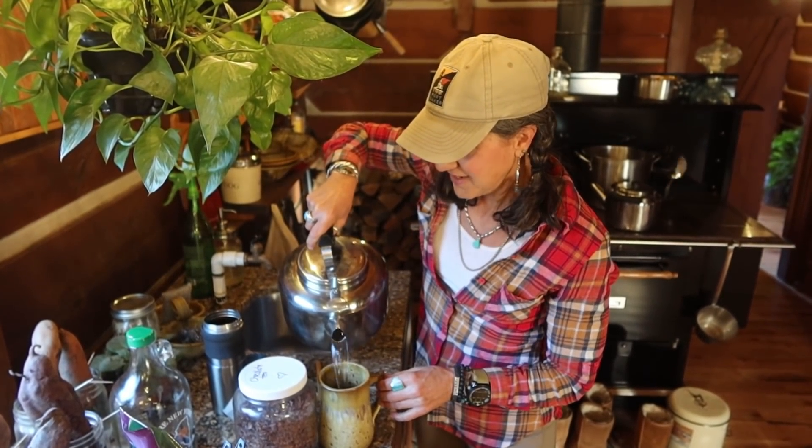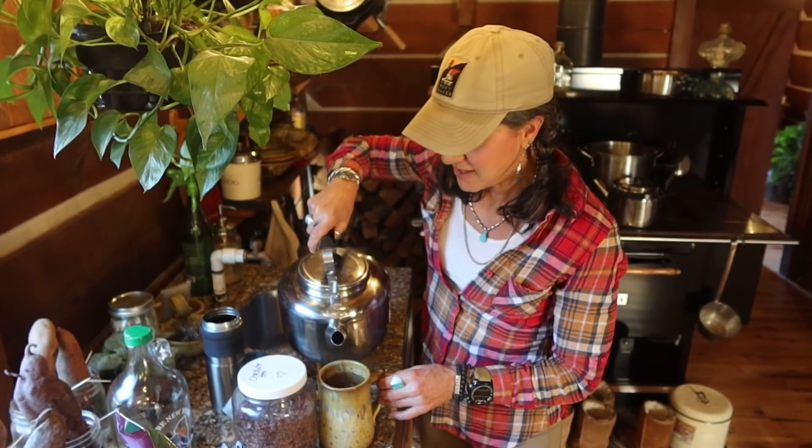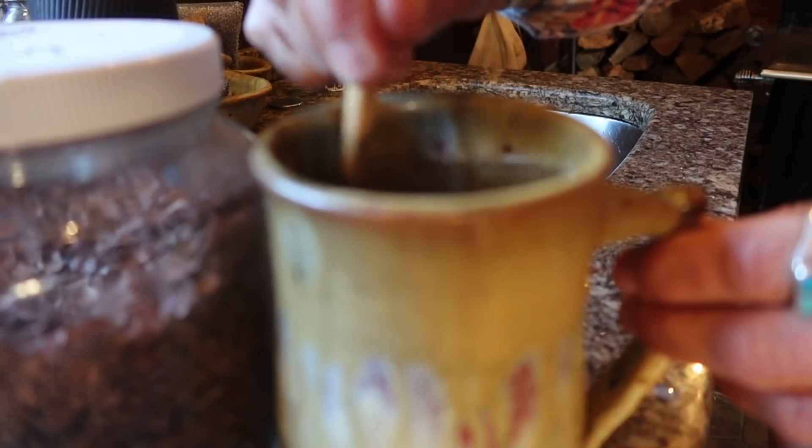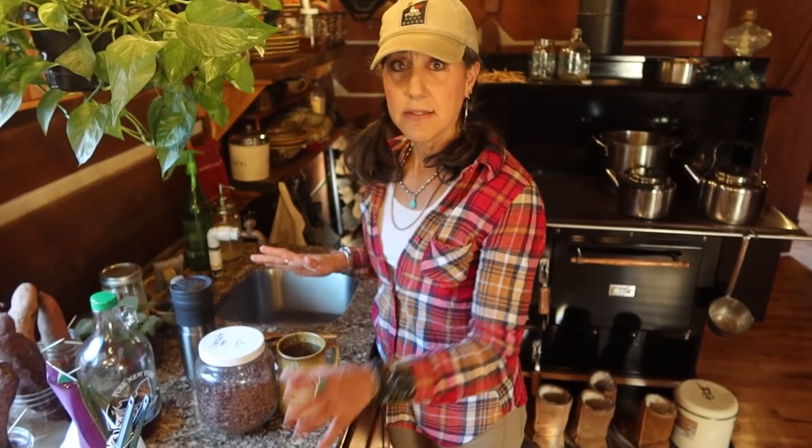It smells so good — who doesn't like chocolate. Tea's done, Norman's hungry, let's go feed him.